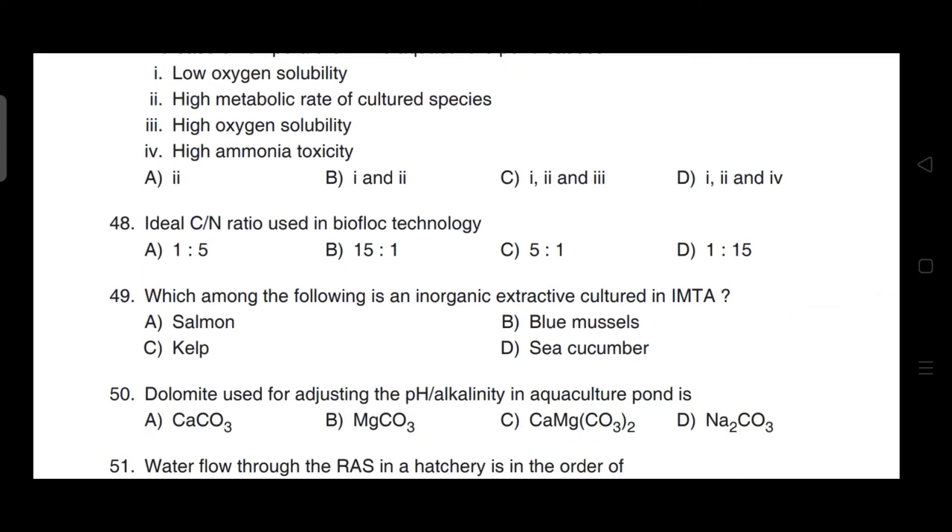Ideal carbon to nitrogen ratio used in biofloc technology — correct answer is option B — it is 15:1.